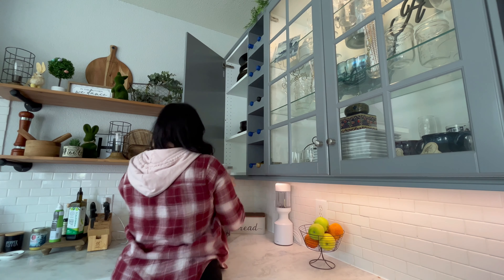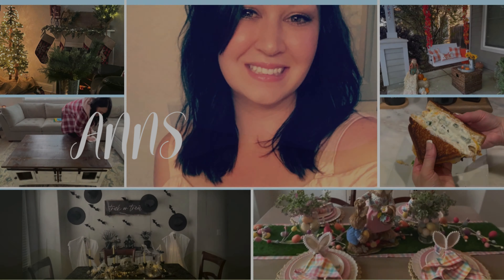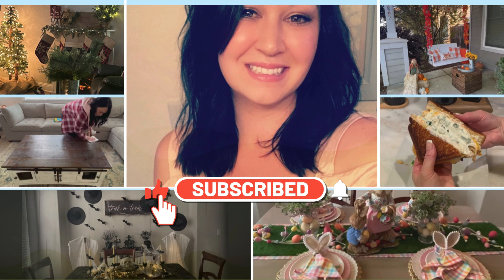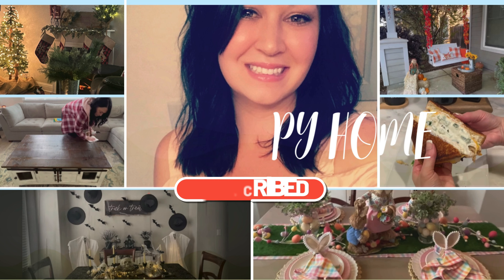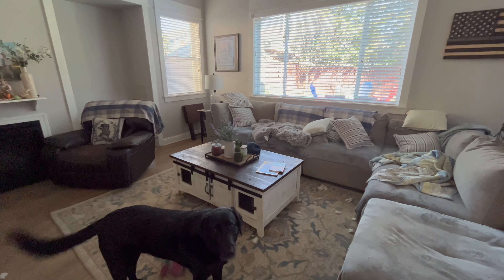Hey there and welcome to my channel. Today we are doing a little spring cleaning and organizing, so if you need a little motivation, keep watching. If you're new here, my name is Ann and I love to do all things homemaking. If you're returning, thank you so much. Let's jump into today's video.